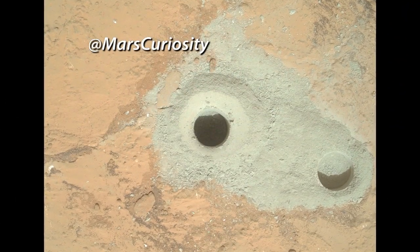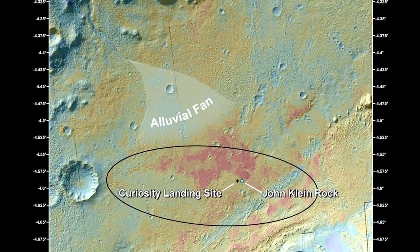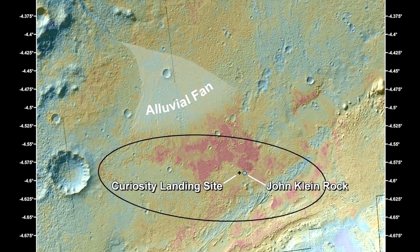What the Curiosity team has found is incredibly exciting. When we combine what we've learned from our remote sensing and contact science instruments with the data coming in from CHEMIN and SAM, we get a picture of an ancient, watery environment which would have been habitable had life been present in it.